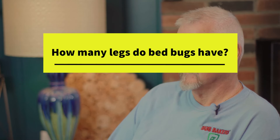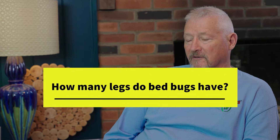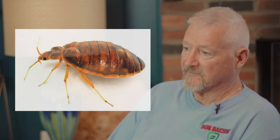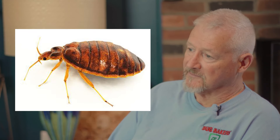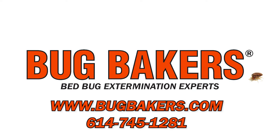How many legs do bed bugs have? Bed bugs are easy to tell apart from ticks. A lot of people confuse them, but the easiest way to tell a bed bug from a tick is that a bed bug has six legs, whereas a tick has eight legs.